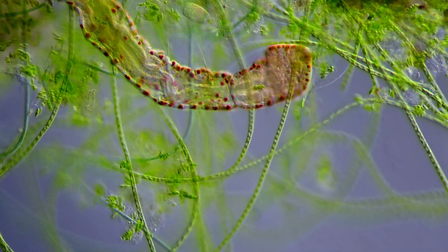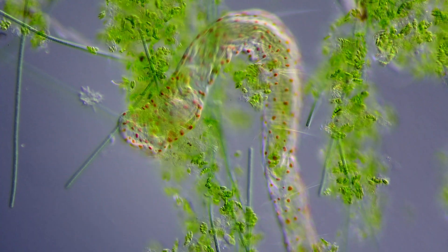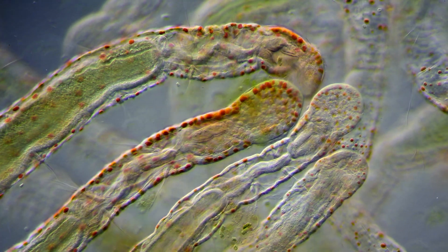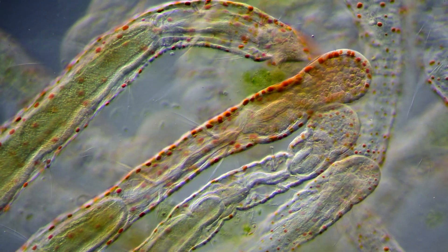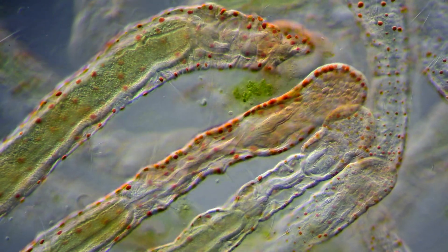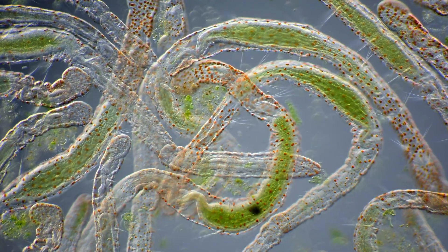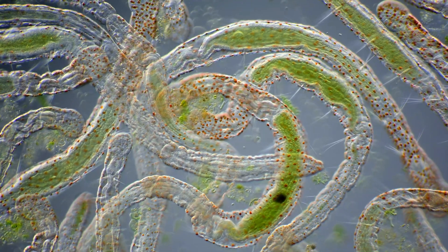Not much research has been done on these colorful oils and their function is not clear. Maybe they serve as an energy storage. Maybe they are helpful in scaring off predators. Or maybe a combination of the two, or something entirely different.